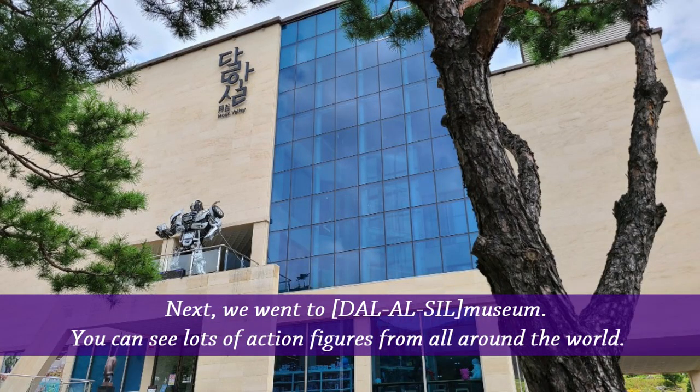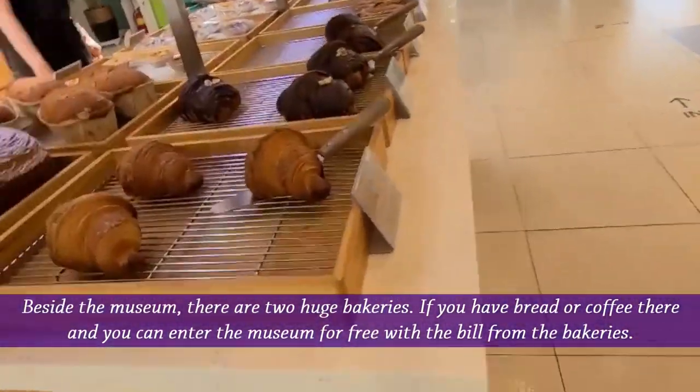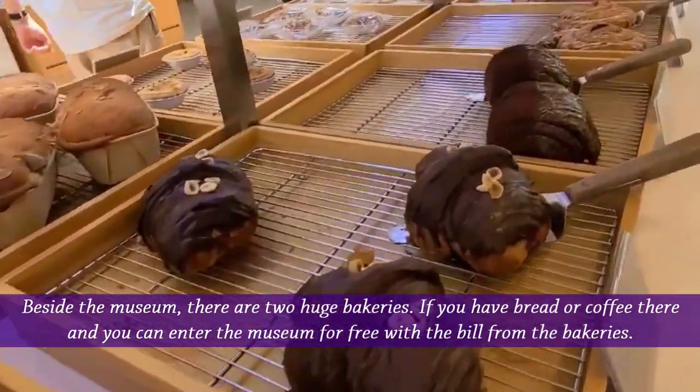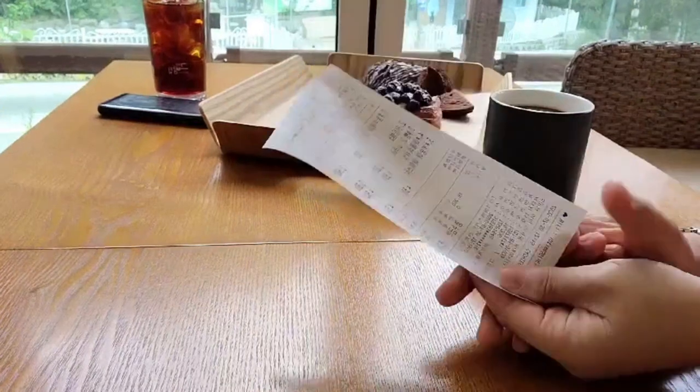Next, we went to Dalashi Museum. You can see lots of action figures from all around the world. Besides the museum, there are two huge bakeries. If you have bread or coffee there, you can enter the museum for free with the bill from that bakery.